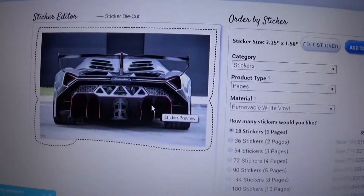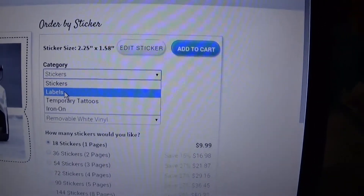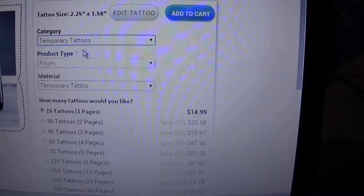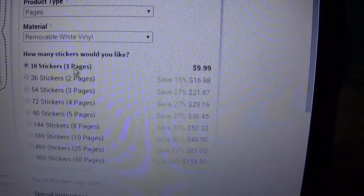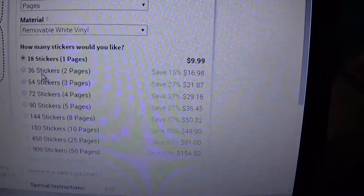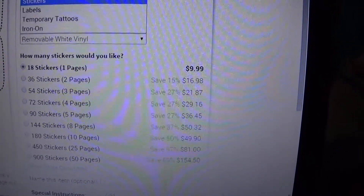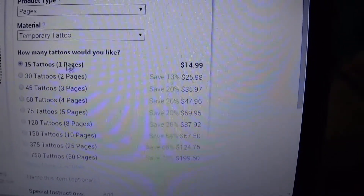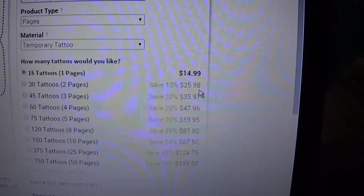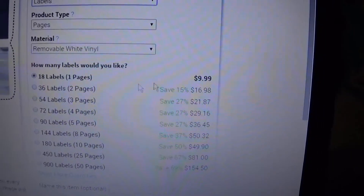Like that Lamborghini right there. You can have stickers made, labels made, or temporary tattoos made, and it's pretty cheap. Right here, 18 stickers — that's one page — is $9.99. You get 36 stickers, just two pages, for $16.98. The temporary tattoos are a little more expensive: 15 temporary tattoos for $14.99, or 30 temporary tattoos for $25.98. Labels are 18 for $9.99.